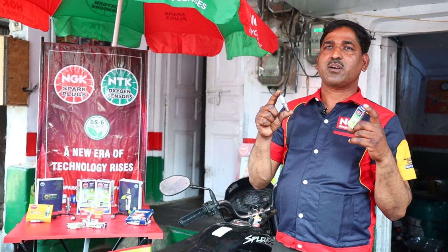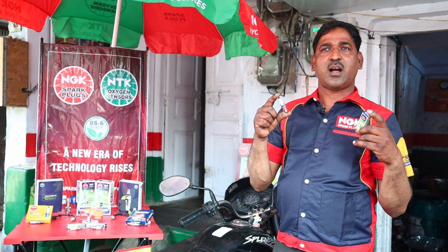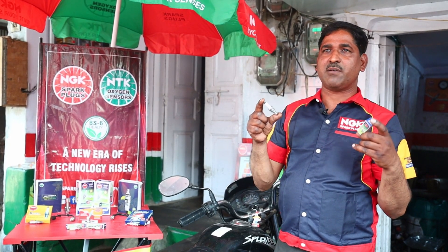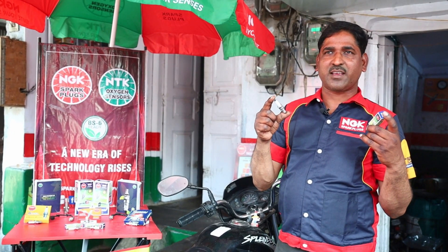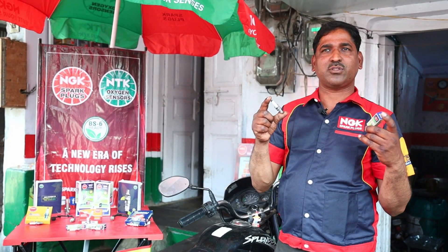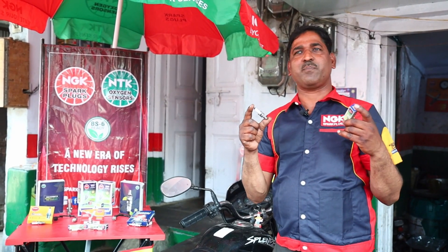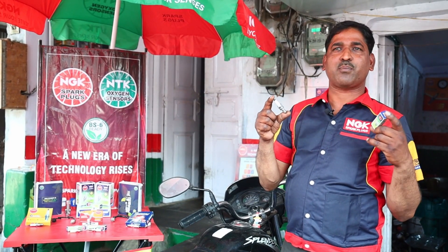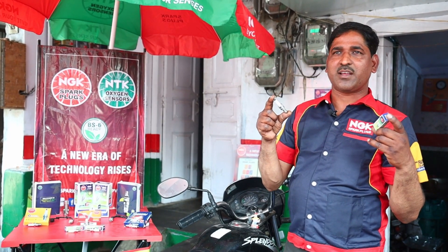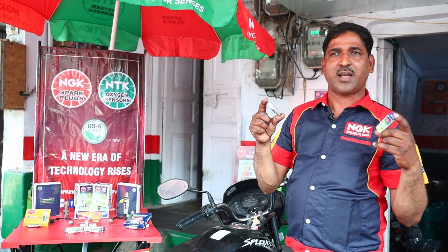Do you have to ride on roads with many speed bumps? Do you feel that your bike's quality and performance has dropped? Do you feel the bike is about to stall while you are sitting on it? Does it hesitate when you try to accelerate or pull away? Do you feel the bike's power has reduced?